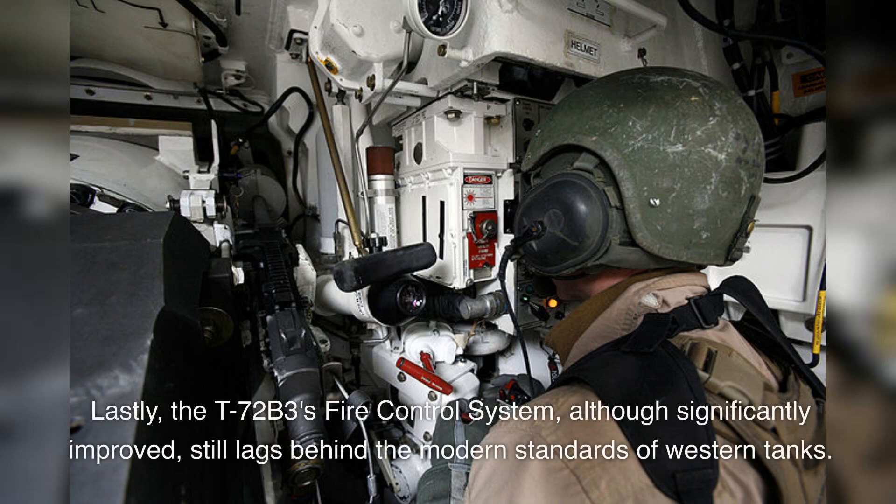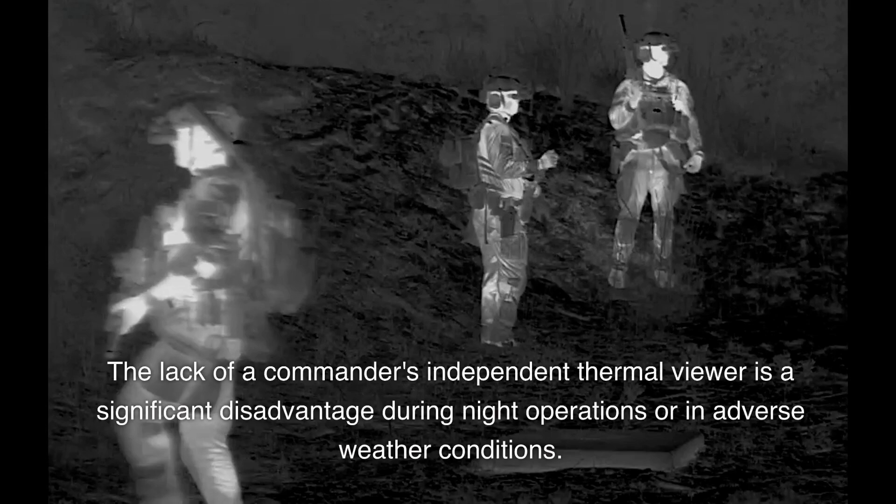Lastly, the T-72B3's fire control system, although significantly improved, still lags behind the modern standards of Western tanks. The lack of a commander's independent thermal viewer is a significant disadvantage during night operations or in adverse weather conditions.